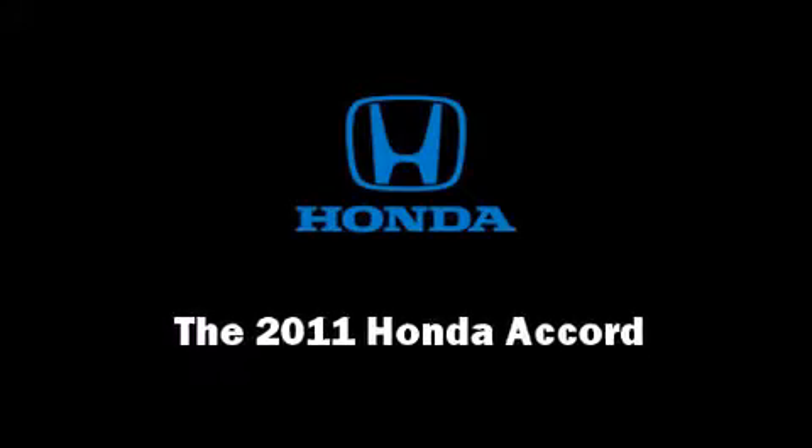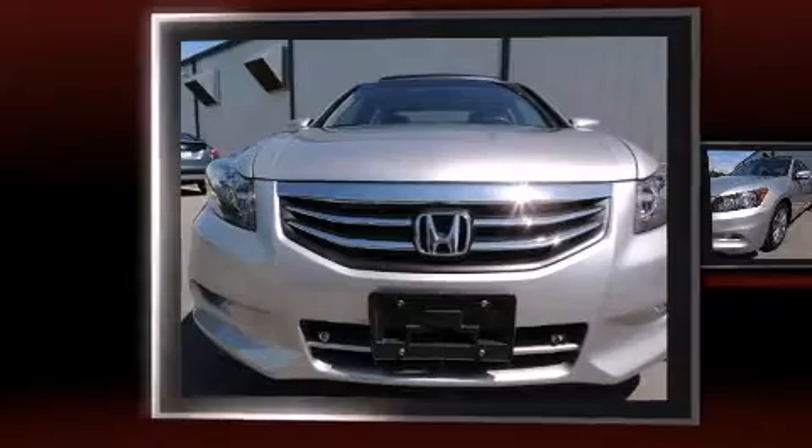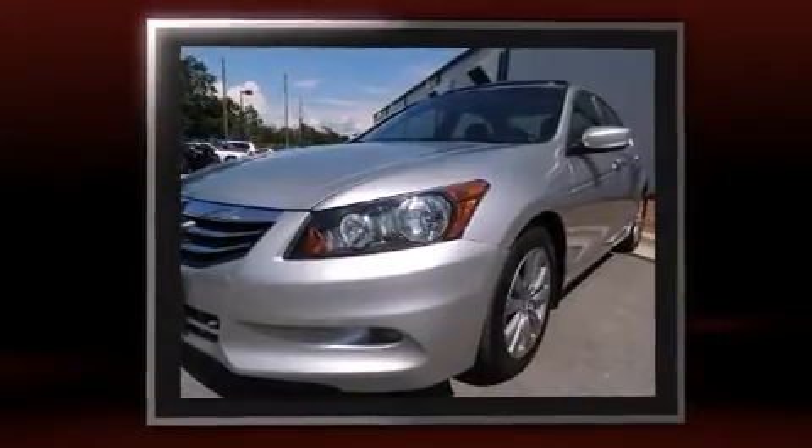Outstanding design defines the 2011 Honda Accord. With fewer than 50,000 miles on the odometer, this four-door sedan prioritizes comfort, safety, and convenience.